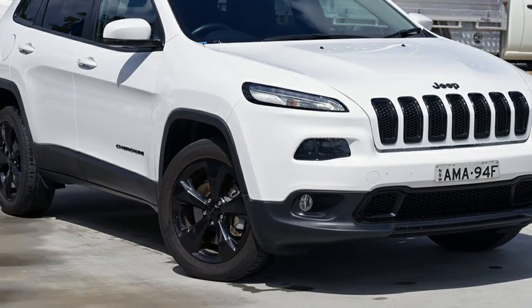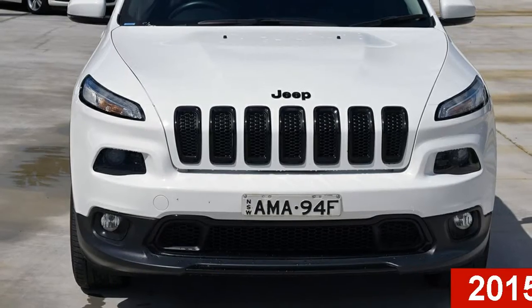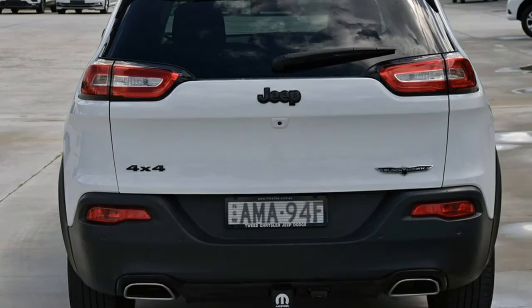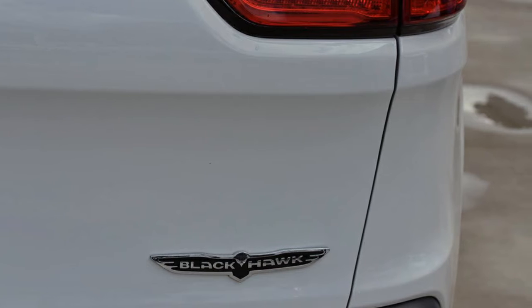Imagine yourself in this 2015 Jeep Cherokee. This Cherokee has a reliable 3.2-litre engine and a smooth shifting automatic transmission. The attractive white exterior is complemented by its stylish interior.